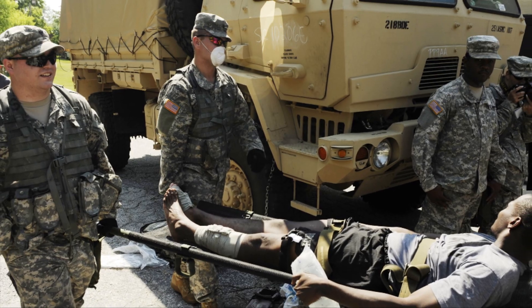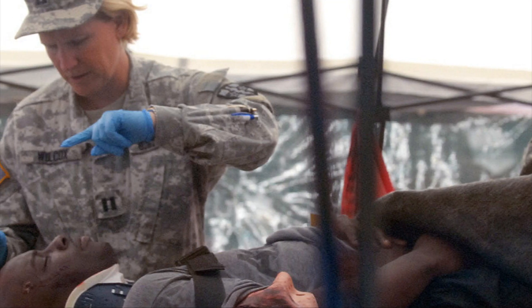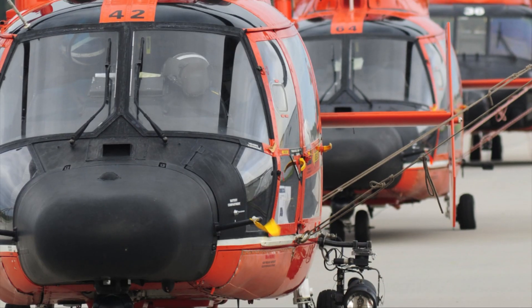We are transporting soldiers not two miles to a hospital any longer, or five, ten miles to a hospital. They're being transported 4,000 miles to a hospital.